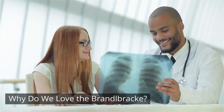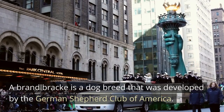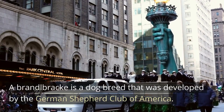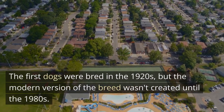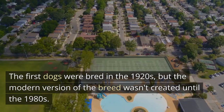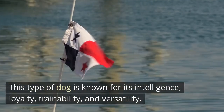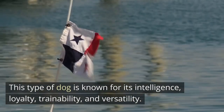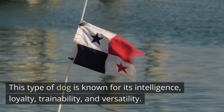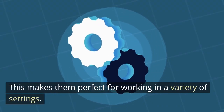Why do we love the Brandelbrech? A Brandelbrech is a dog breed that was developed by the German Shepherd Club of America. The first dogs were bred in the 1920s, but the modern version of the breed wasn't created until the 1980s. This type of dog is known for its intelligence, loyalty, trainability, and versatility. This makes them perfect for working in a variety of settings.